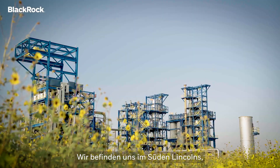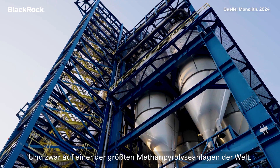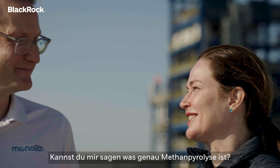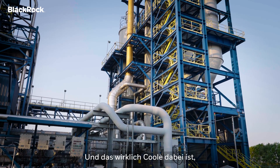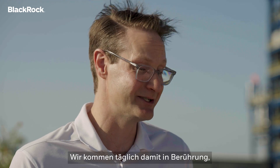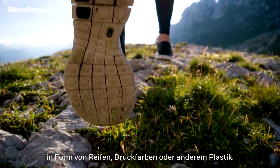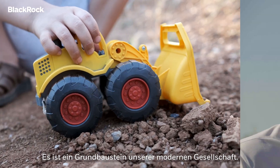We are just south of Lincoln, Nebraska, and this is the Olive Creek One facility. It's one of the largest methane pyrolysis plants in the world. Methane pyrolysis — tell me, what is that? So that's where you take methane or natural gas and use electricity to split it into carbon and hydrogen. And the really cool one is the carbon comes out as this very special product called carbon black, which pretty much everyone interacts with every day in tires and dyes and inks and plastics. It's one of the base building blocks of modern society.